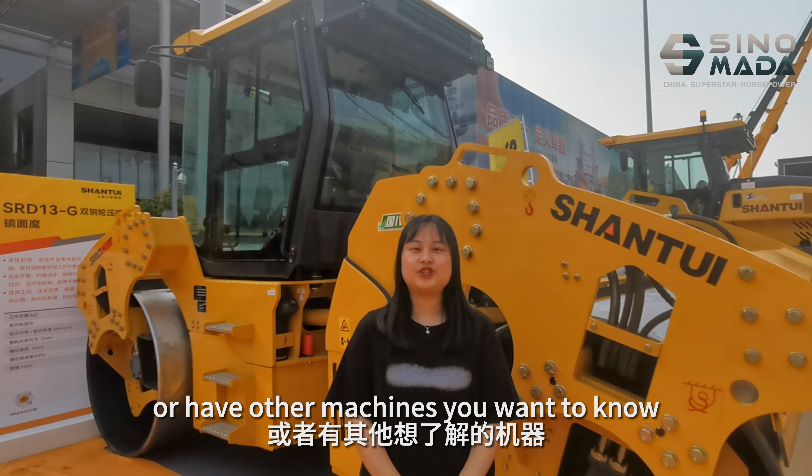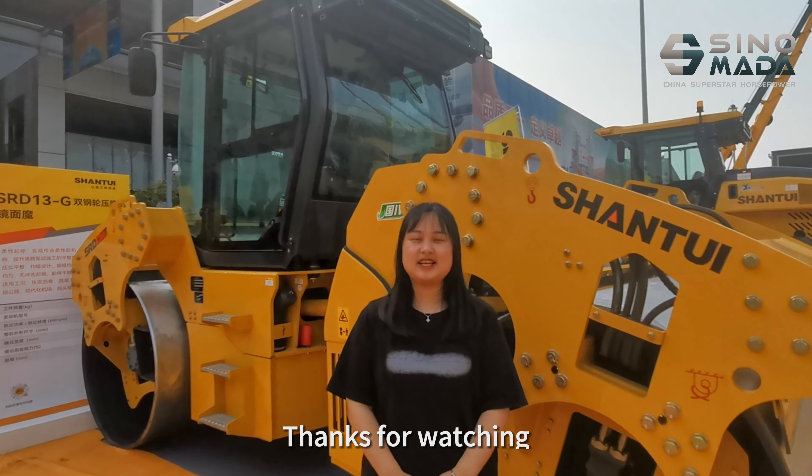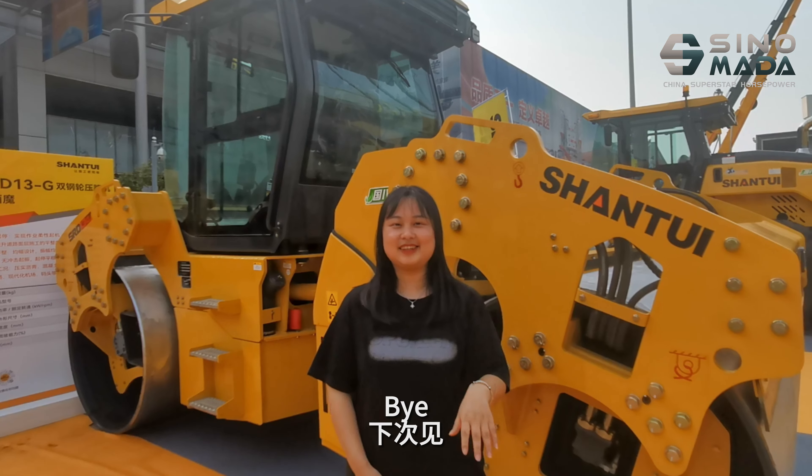This is the end of today's sharing. If you are interested in this machine or have other machines you want to know about, please contact me. Thanks for watching. Bye-bye.